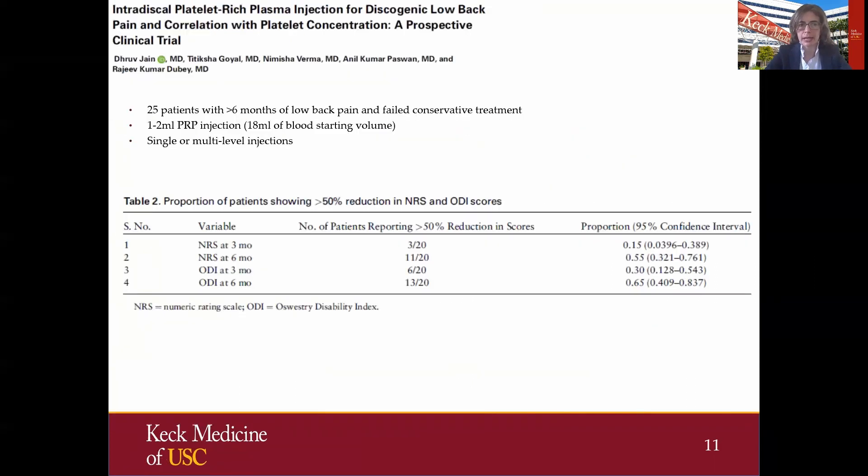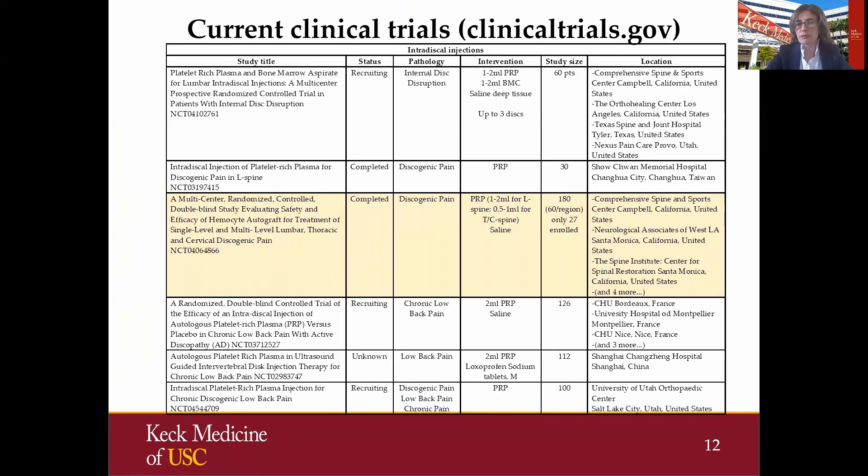This is another recent clinical trial with a similar study design. They measured outcomes with NRS and ODI at three and six months post-injection, looking at the number of patients who had more than 50 percent reduction in score. At three months, only a small fraction saw an improvement. But at six months, more than 50 percent saw an improvement. So it's important to well define those outcomes and also the time points. This is where we stand with the current clinical trials when it comes to PRP.